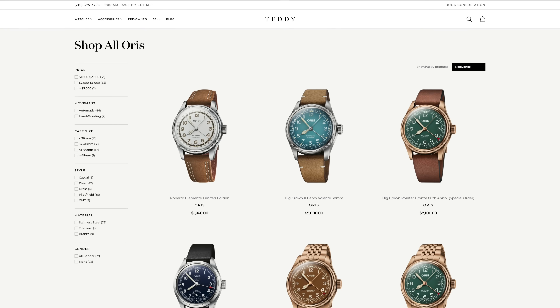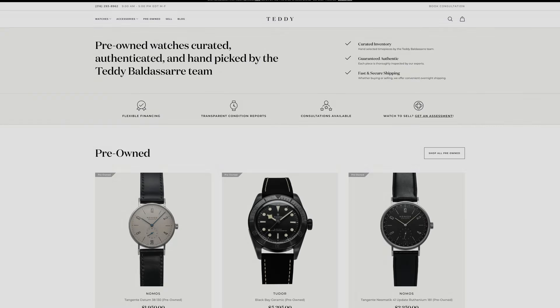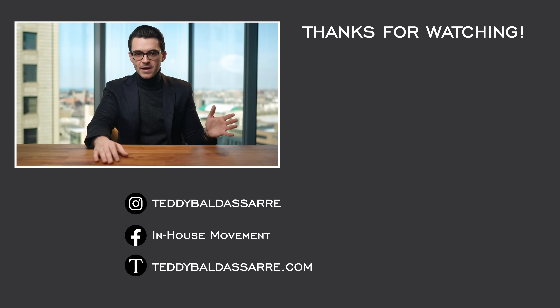If you found this video helpful, please give it a thumbs up, subscribe, and hit the bell icon. As mentioned, if you like what you saw here from these watches, definitely check them out — they are available on teddybaldessar.com as well, full authorized dealer of all the brands we carry including Oris, with a full factory warranty. Definitely check out the pre-owned section — new models coming in every single week. Follow along on Instagram if you want to see some great photos of watches and see what's coming on the video side. Subscribe to our weekly newsletter if you want written content in addition to what we're doing here on a weekly basis. Guys, thank you again so much for watching. Be well, and I'll see you all very soon.